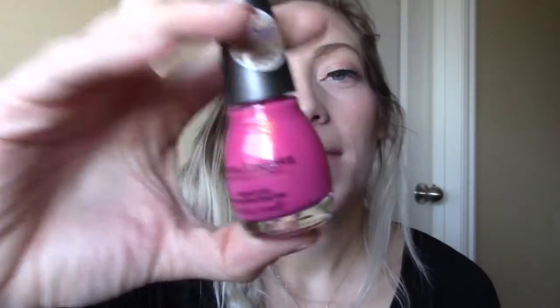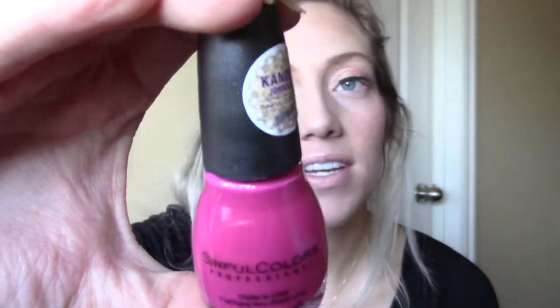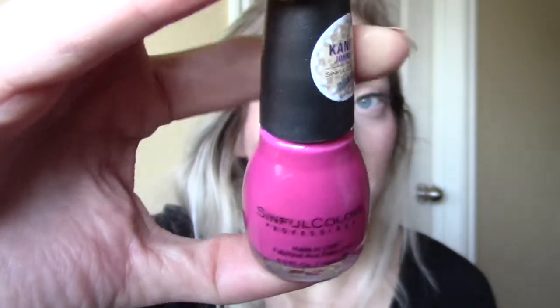So this first one is called Pink Velvet. It's a really pretty color and, like I said, this one is in a sugar finish. You can see that right on the sticker.